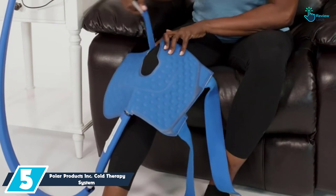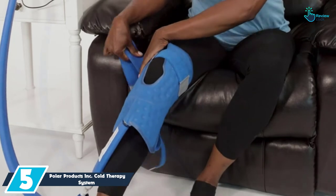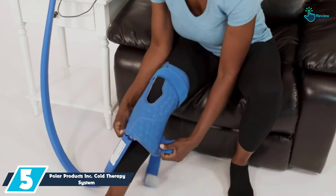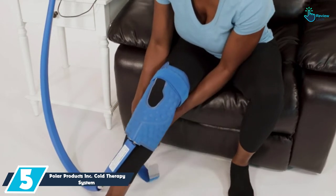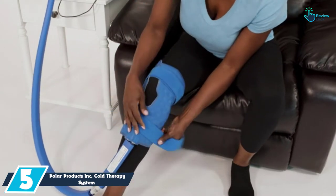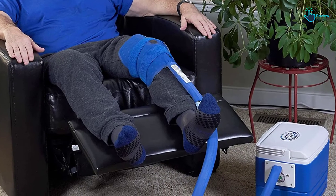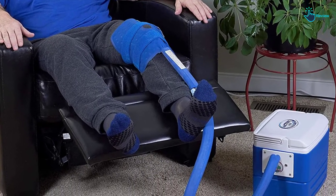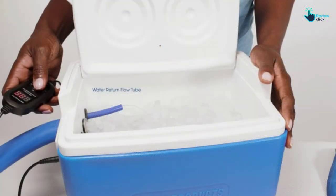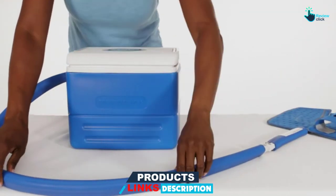Starting at number 5, we have the Polar Products Inc. Cold Therapy System. This is a high-quality cold therapy machine that has been designed to offer post-surgery relief from pain. It is basically proven to be very effective in managing pain and inflammation as well as other forms of pain. The machine has a few settings as well as controls that make it very straightforward and easy to use by people of all skill levels. If you dislike noisy environments, this product will be the right pick for you since it does not make noise during use. As far as the price is concerned, you will realize that it comes at a very fair price for any budget.